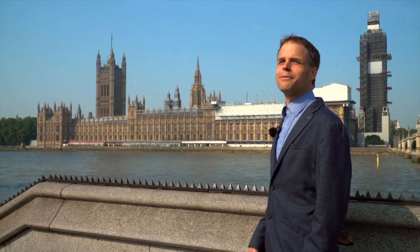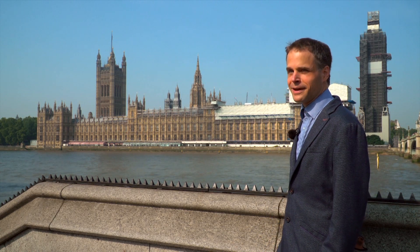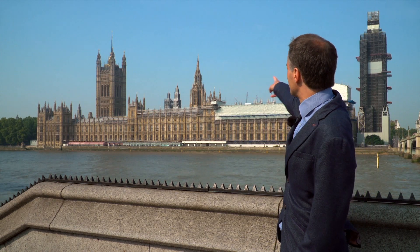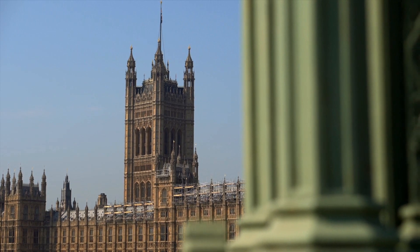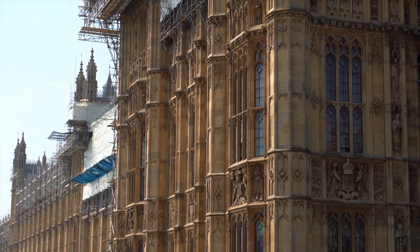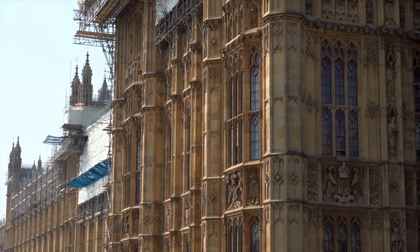Of course we are all very familiar with this side of the palace, but there's one aspect of the building that people are less familiar with — the fact that its many towers, including the Victoria Tower and the clock tower, are not just architectural embellishments but are functional features of a 19th century ventilation system.